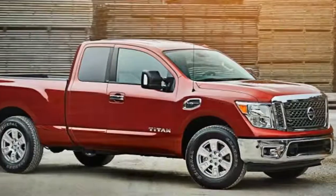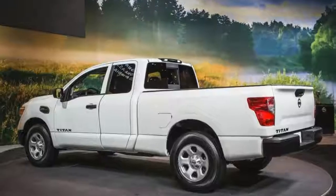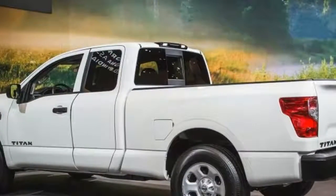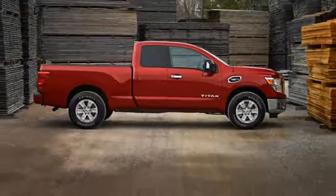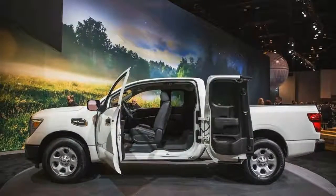To little surprise, Nissan unveiled a King Cab variant of its Titan and Titan XD pickup trucks at the Chicago Auto Show. Bookended by the two-door single cab and four-door crew cab styles, the new King Cab sports two traditional doors for the driver and front seat passenger and two rear-hinged doors for back seat access.